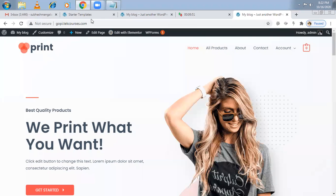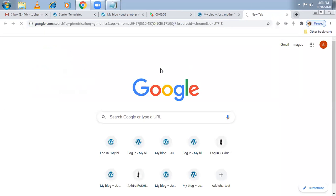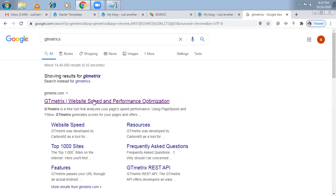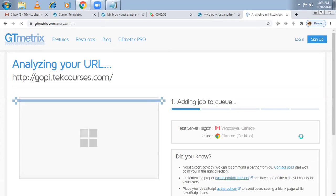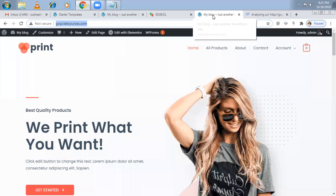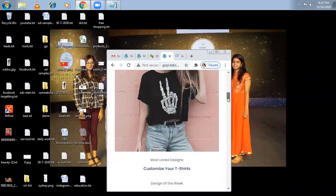By default they gave a good speed theme, so let me check the site speed in GT Metrics and see whether the speed is good with this theme or not.